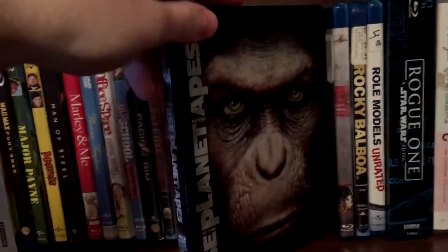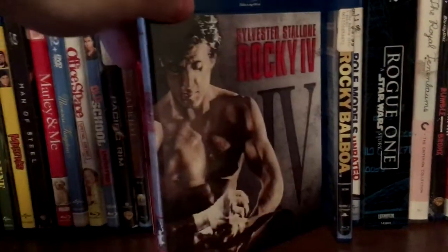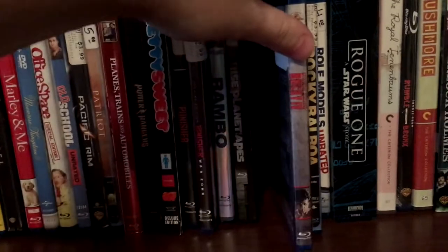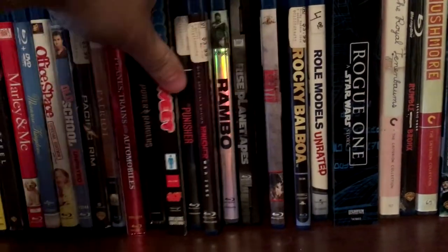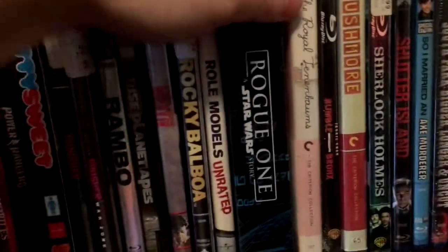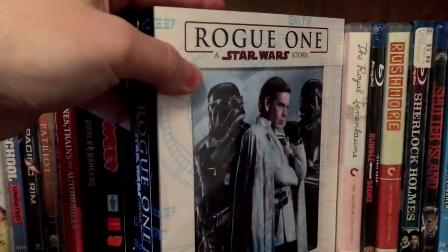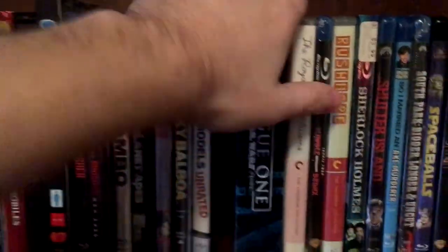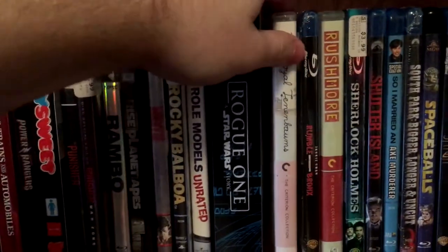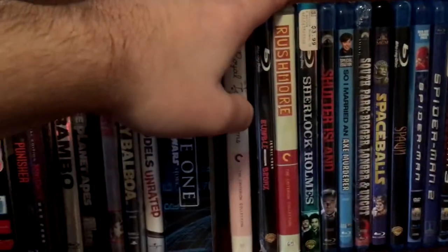Got Rambo, Rise of the Planet of the Apes Steelbook. And got Rocky IV and Rocky Balboa — the only two I have on Blu-ray. I actually have all of the Rocky films on VHS but only two on Blu-ray. Real crime. Got Role Models, Rogue One the Target Exclusive Edition. The Royal Tenenbaums, Rumble in the Bronx — still have not opened that. Rushmore.